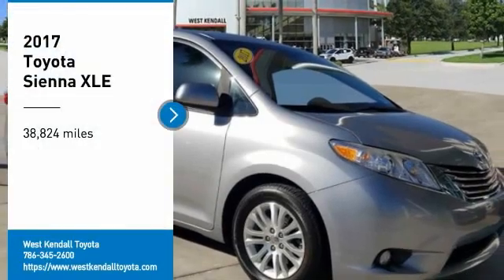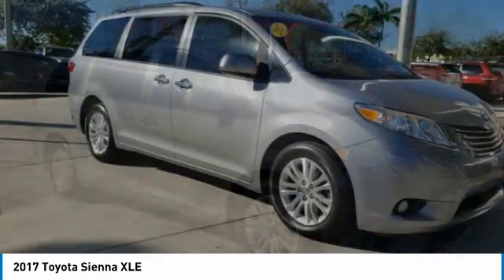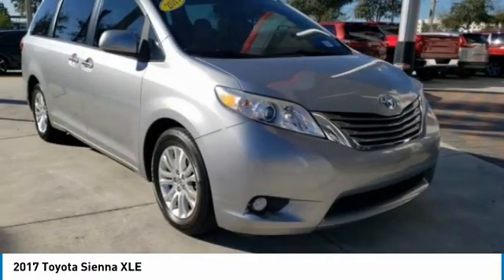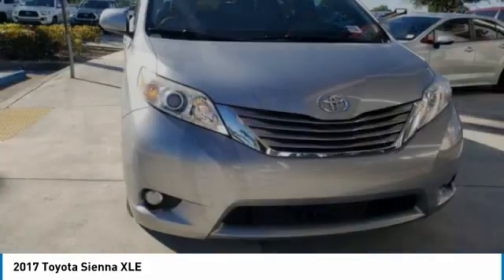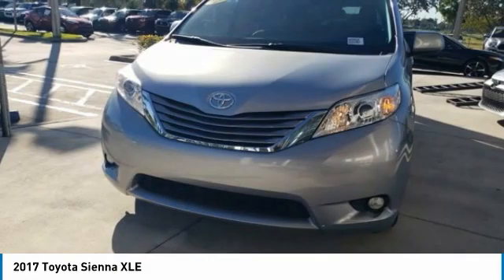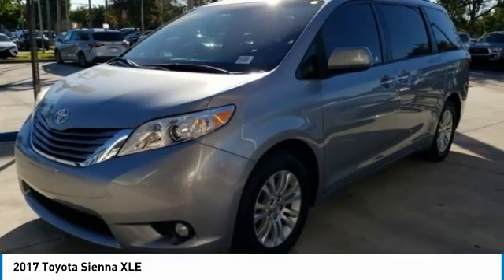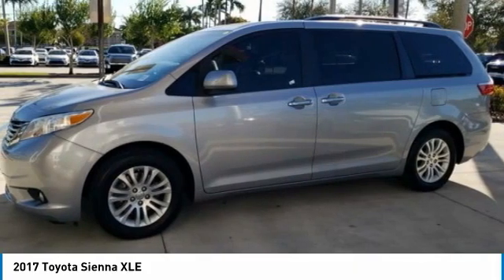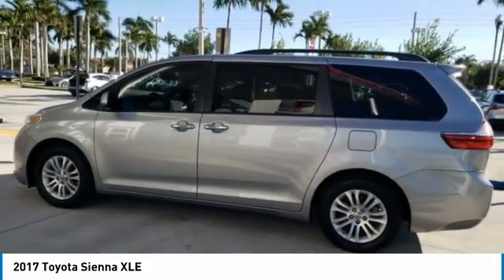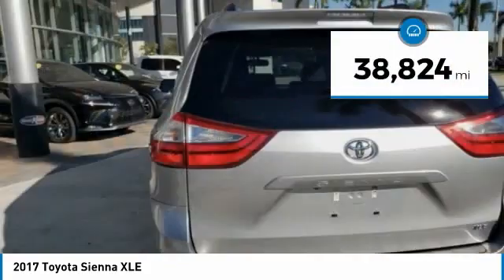You are going to love the 2017 Sienna. Sienna offers excellent overall quality and long-term dependability, making it a hassle-free vehicle to drive day in and day out while contributing to peace of mind on long road trips. Add a refined and fuel-efficient V6 engine, a smooth ride, and upscale interior accommodations to the mix, and it's easy to see that Sienna is built with the whole family in mind. This vehicle has less than 40,000 miles.